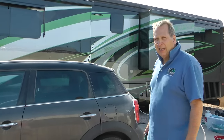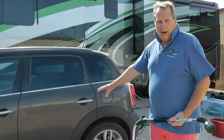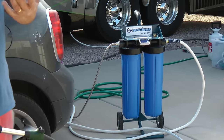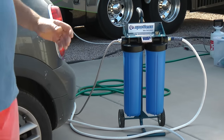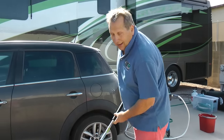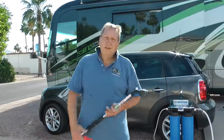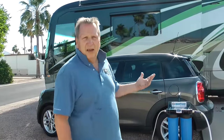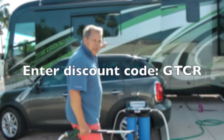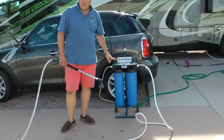One thing I would definitely not go RVing without is the Spotless product — you can see how dirty the coach gets. As you've seen in a previous video, I can get a discount for you and I'll give you a code at the end. 25 minutes start to finish — a wash and rinse — and the car is done. If you've got one of these coaches, you need one of these products. Brilliant.